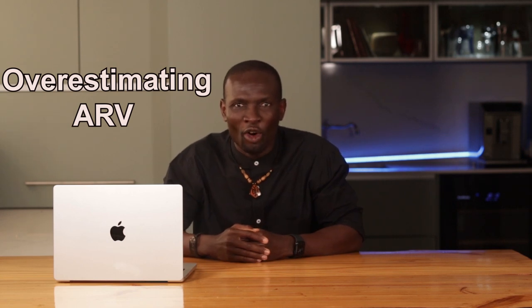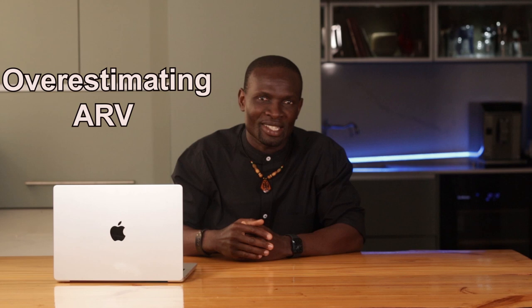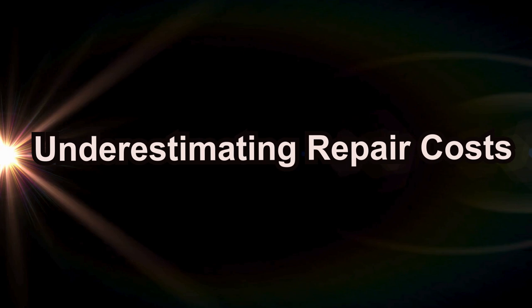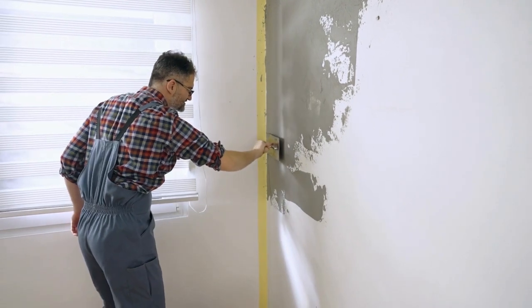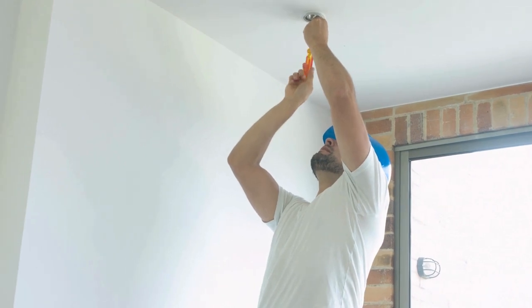Let's talk about some common mistakes. First up: misjudging the ARV. Overestimating what a property will sell for after repairs is like thinking you can bake a cake without checking if you have all the ingredients — you might end up with a half-baked mess instead of a delicious profit. Next: underestimating repair costs. I've seen people budget for a quick paint job only to find out the entire electrical system needs to be replaced. Trust me, those surprises can eat into your profit faster than you can say, 'I should have checked twice.'